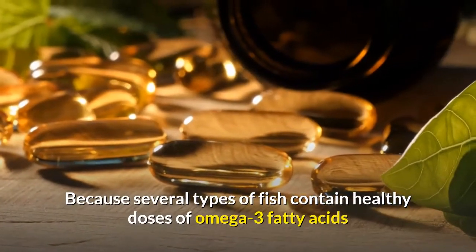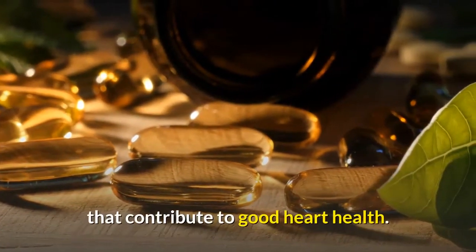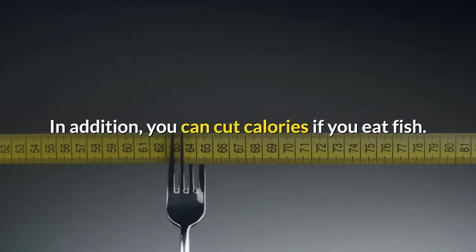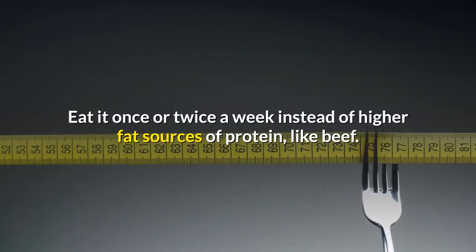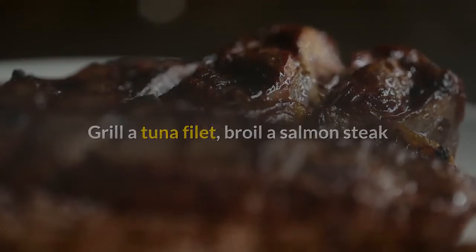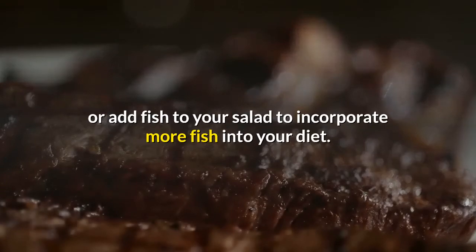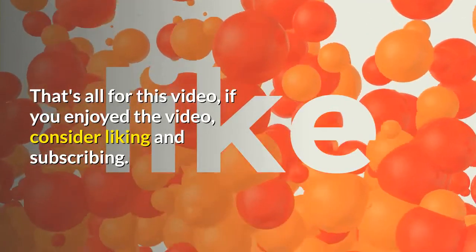Number five: eat more fish. Several types of fish contain healthy doses of omega-3 fatty acids that contribute to good heart health. You can also cut calories by eating fish once or twice a week instead of higher fat sources of protein like beef. Grill a tuna fillet, broil a salmon steak, or add fish to your salad. That's all for this video — if you enjoyed it, consider liking and subscribing.